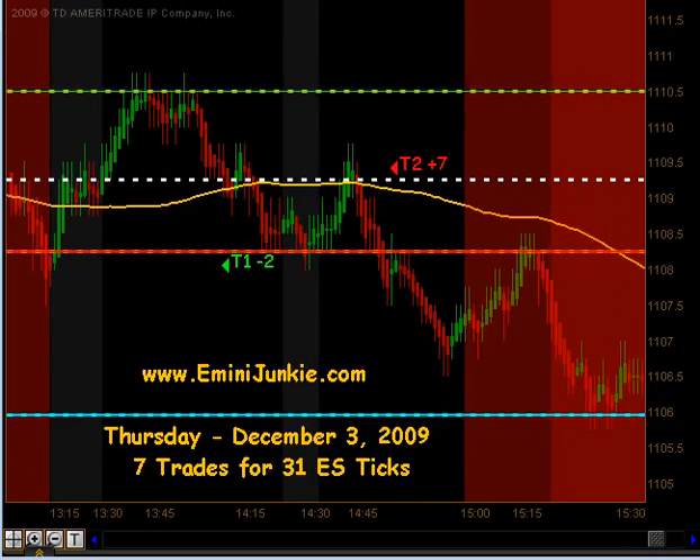So quite an active day — 7 trades, there was a lot of chop in between, but nonetheless we were able to get 31 ES ticks, and that does include the pre-market half gap trade. So all in all, a great day.